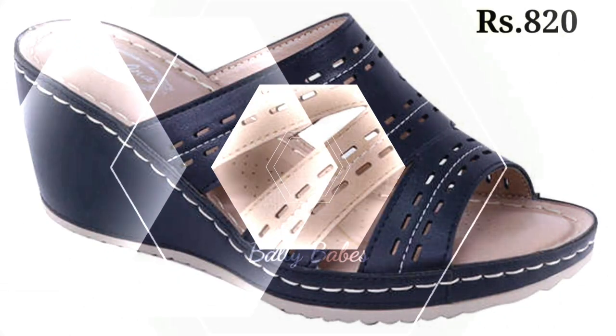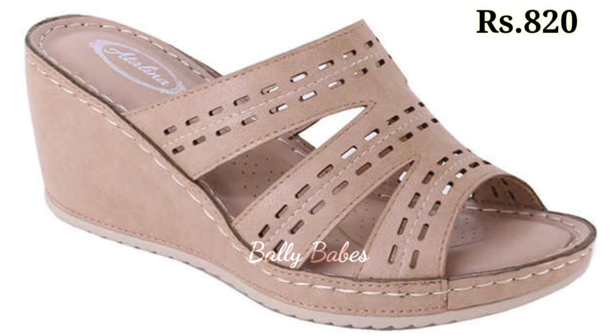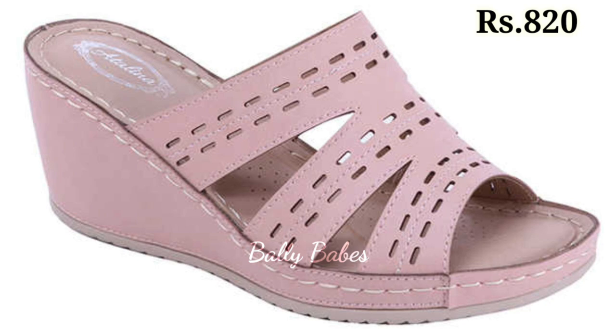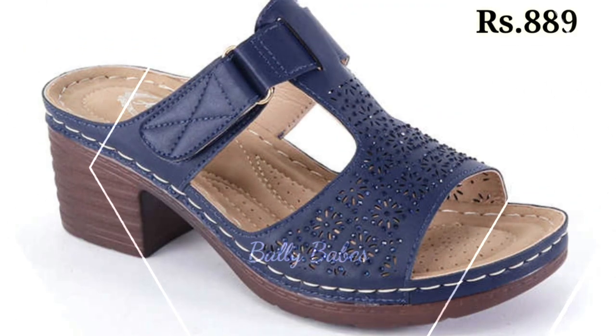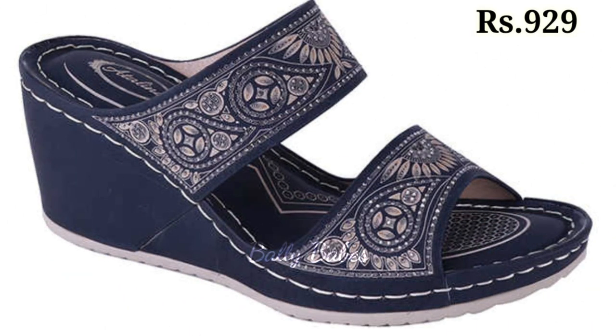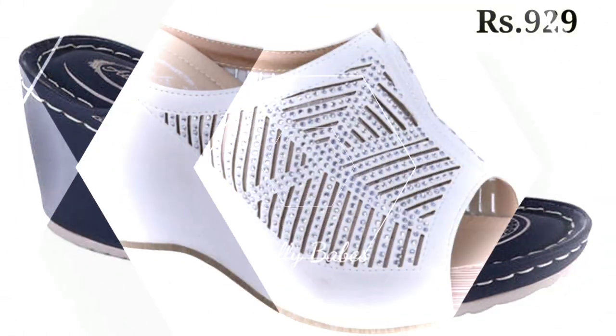Another advantage of block heel sandals is their ability to elevate any outfit. Whether you are wearing a sundress or a pair of pants, these sandals will add a touch of sophistication to your look. With a variety of colors and styles to choose from, you are sure to find a pair that complements your wardrobe.